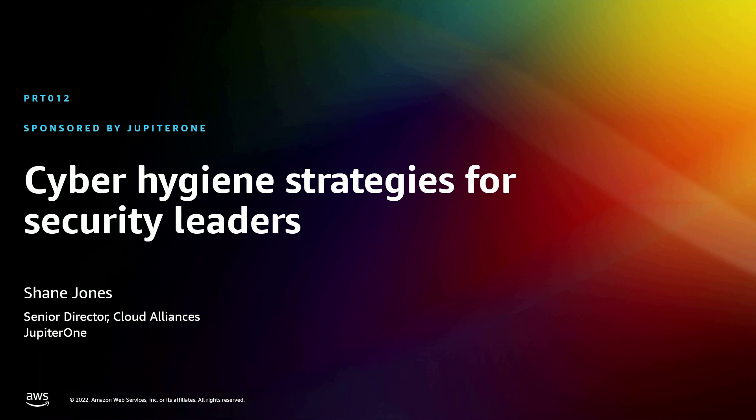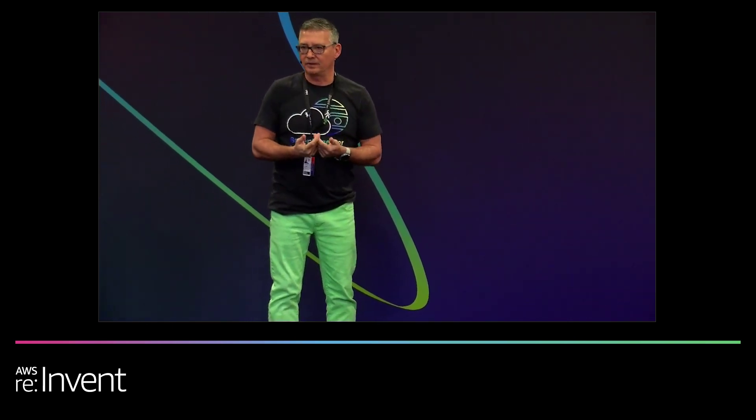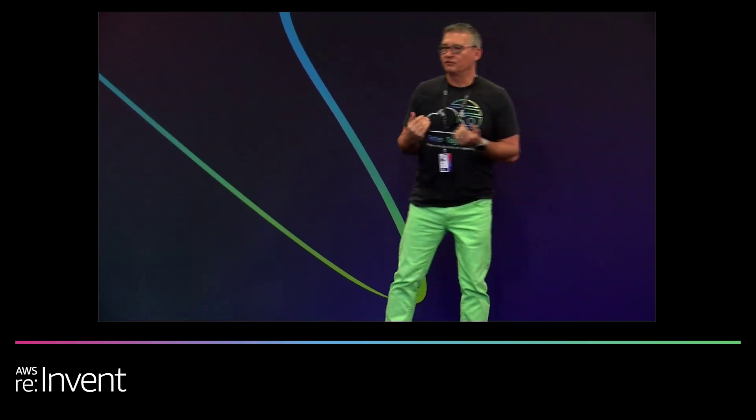Shane Jones here with Jupiter One. This is going to be a little bit different. We're here to talk about cyber hygiene, but really some of that boils down to: what is that, what do I have in my environment? If I can go into story mode for a minute.